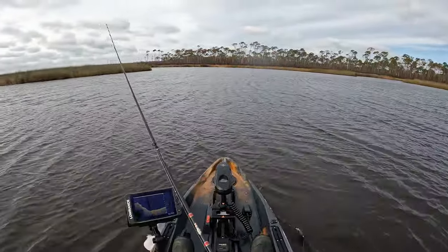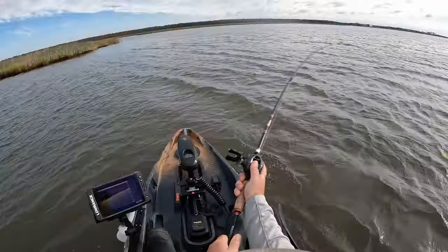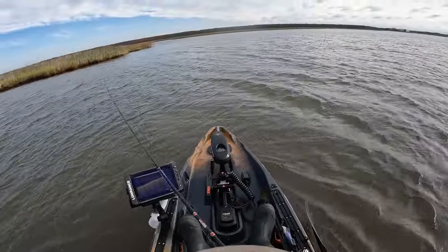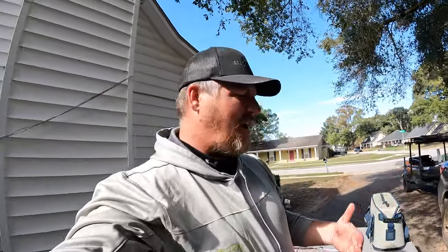Back out where we were at earlier to see if the bite is still on. We are back at the house now — it got extremely windy out there. We got some heavy squalls moving through, a lot of wind picking up, temperatures are dropping, so we decided to go ahead and call the trip. Had a great morning on the water, caught a lot of trout.